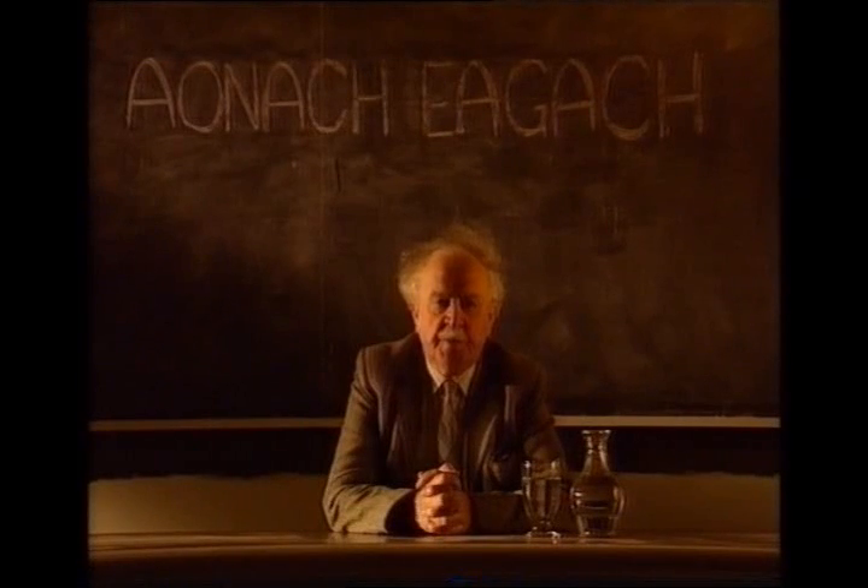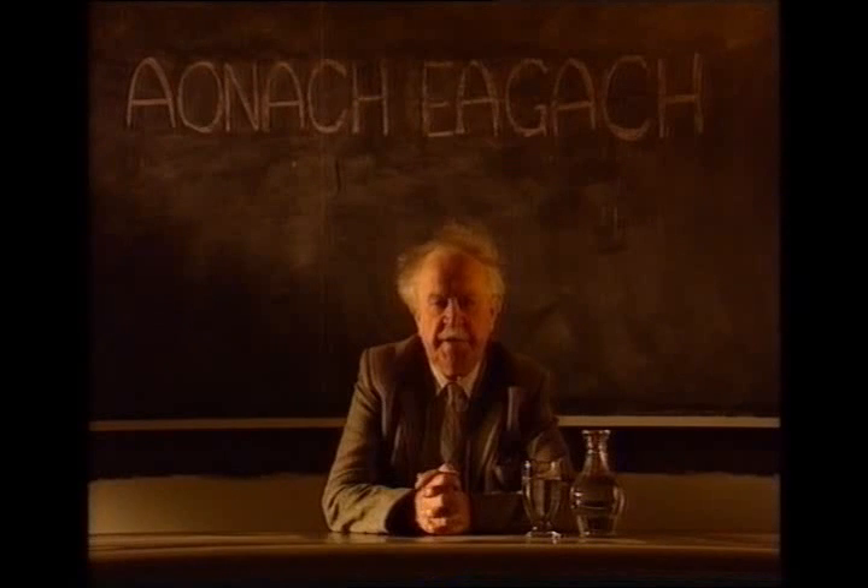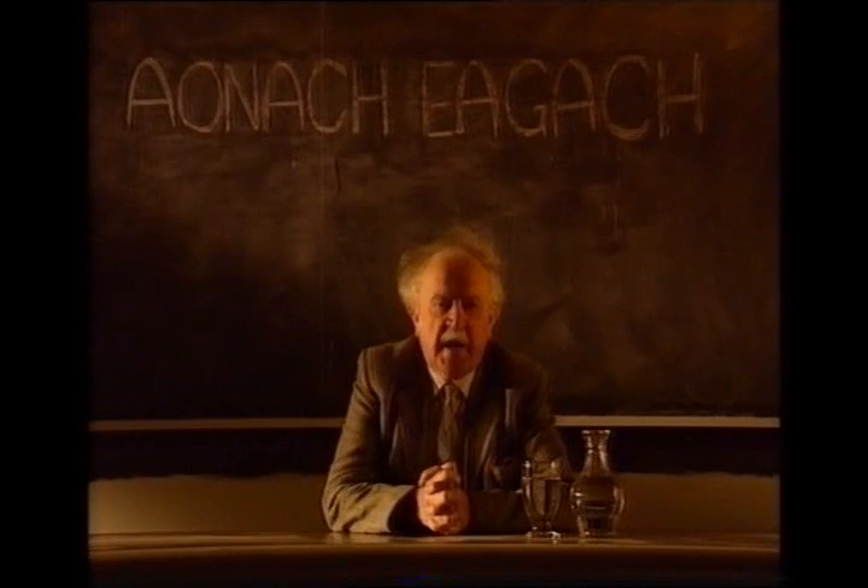In Gaelic, we usually put the definite article before it, which is ANT-hyphen, and say ANT-hyphen. It means the gapped or notched mountain.